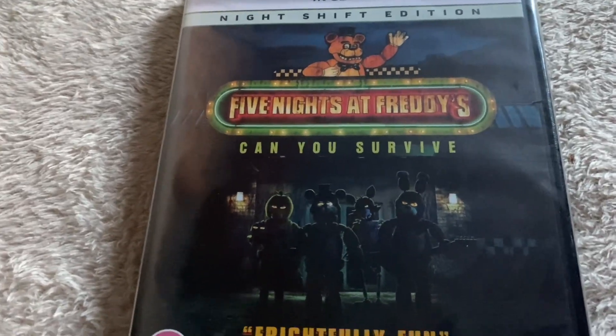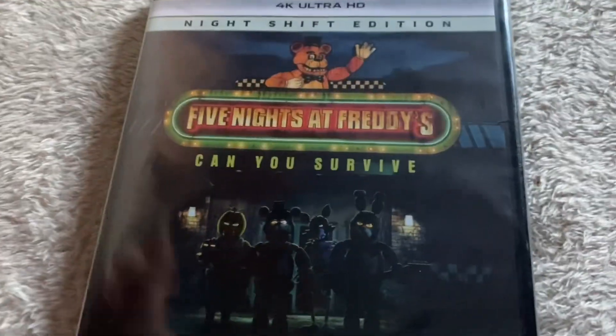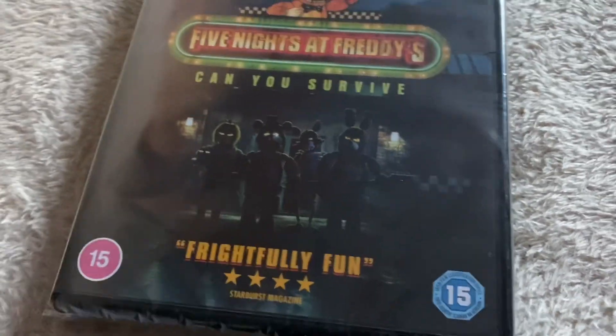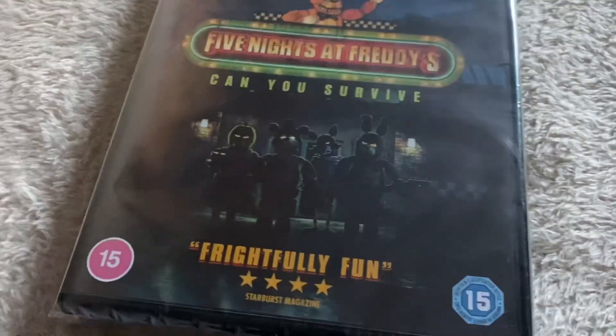Ho ho ho — hello everybody and welcome to another unboxing video. This time it's on the UK 4K Blu-ray of Five Nights at Freddy's, which has no slipcover.